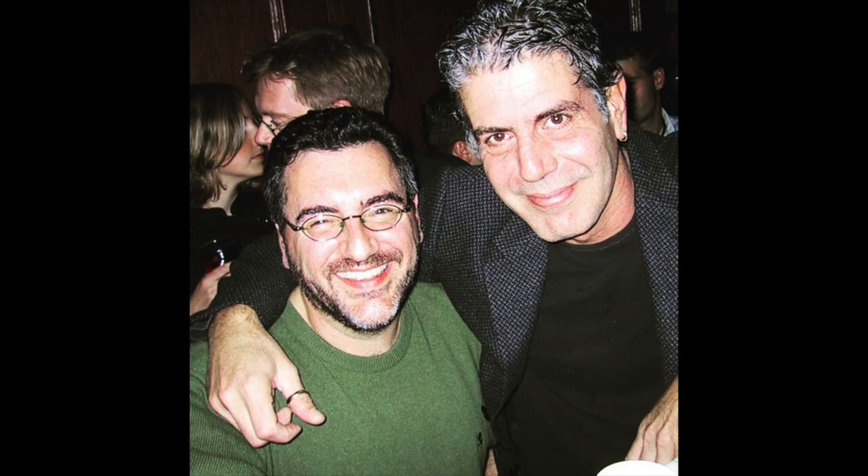I was lucky enough to interview him twice in my career, and it gave me some insight into his career and how things changed for him as he became more and more popular.